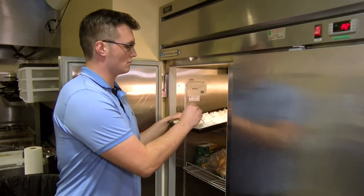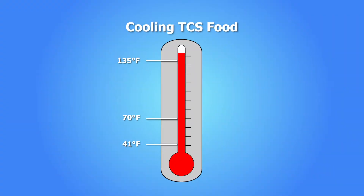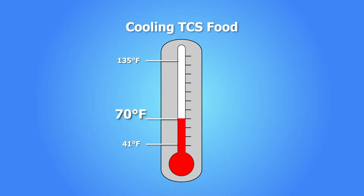You've been in the restaurant industry for years. You know the proper way to cool foods — to safely cool TCS foods, the temperature of the food must be reduced to 70 degrees Fahrenheit within two hours. Then during the next four hours, the temperature must be reduced from 70 degrees Fahrenheit to 41 degrees Fahrenheit.